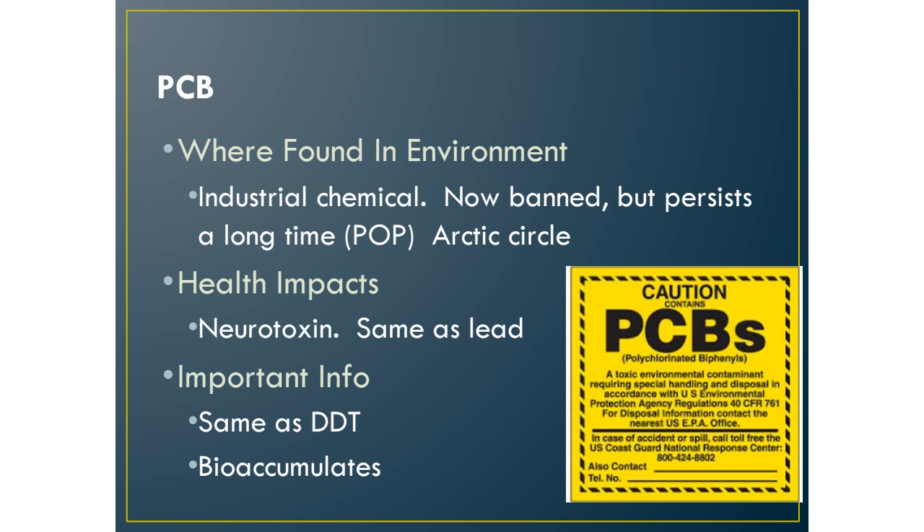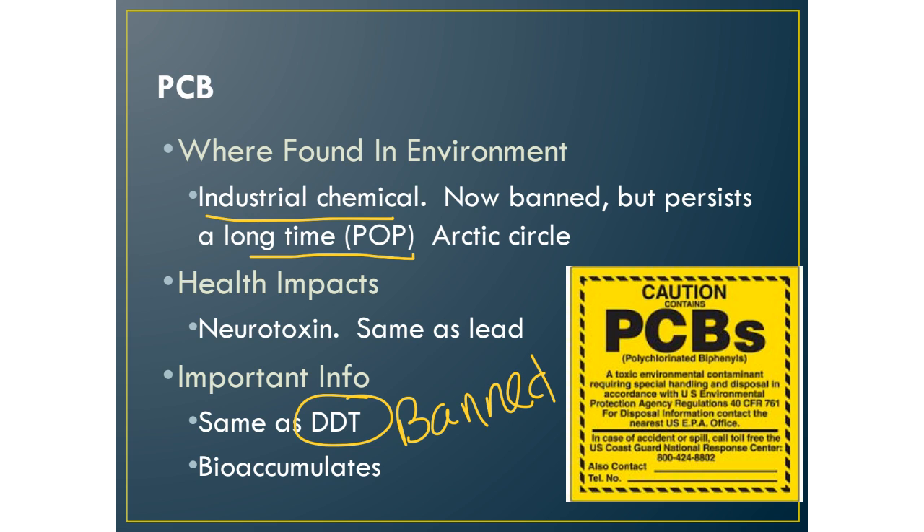The next toxin is PCB, which is also banned — it's one of the dirty dozen under the Stockholm Convention. It used to be used as an industrial chemical and persists a long time, so we call it a POP: persistent organic pollutant. It is found a lot in the Arctic Circle. In your book, we talk about global distillation, where wind and ocean water currents tend to concentrate toxins in the Arctic. The Inuit people tend to have high concentrations of PCBs and DDTs in their blood because of the food they eat up there.